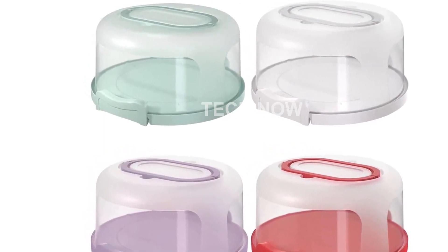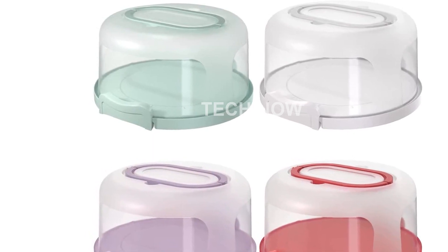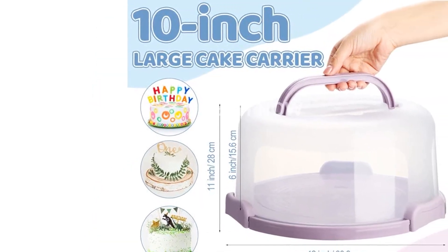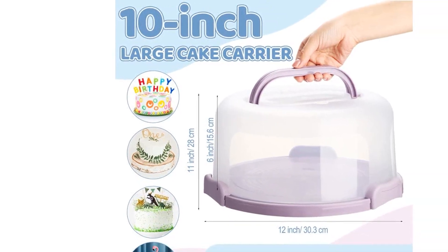Each cake stand comes with a handle for easy carrying. The base of the container is multifunctional, with a five-section serving tray at the bottom, allowing you to serve various foods at the same time.